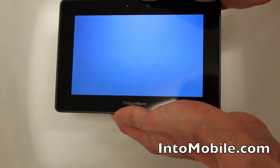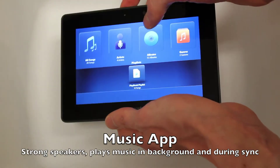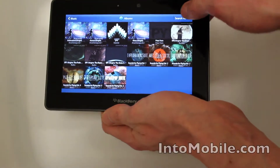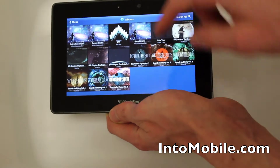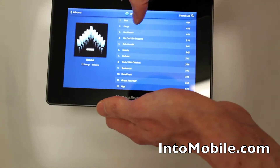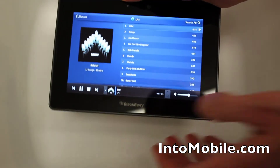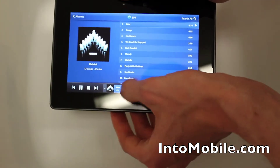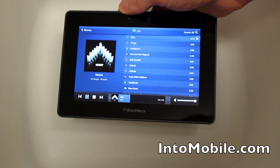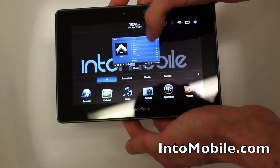Here we've got the music application. Very nice layout — it looks really great. Browse by album here. The sound on the two external speakers on the side is actually awesome; I've been really, really impressed with it. It can keep running in the background if you want.